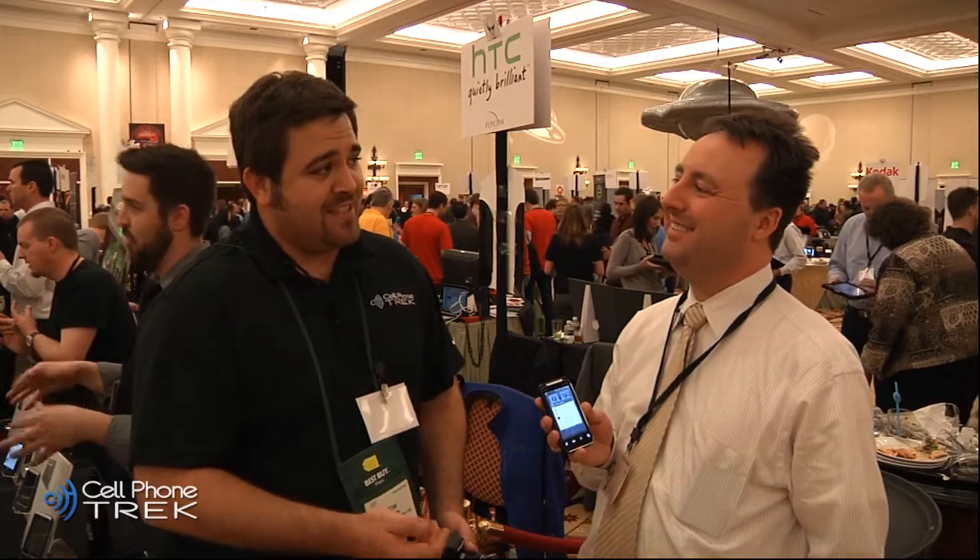I'm Tom with Cell Phone Trek. Thank you, Keith, from HTC. Check out the full written preview and possible review when we get it in here in a few days for an in-office review on cellphonetrek.com. Thanks for watching, have yourself a great day.